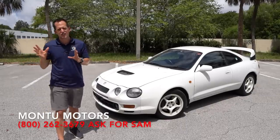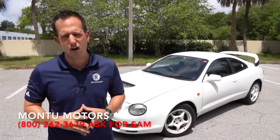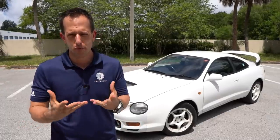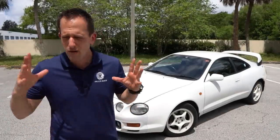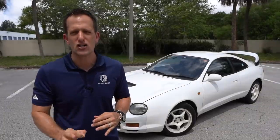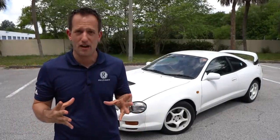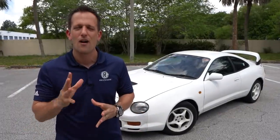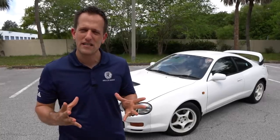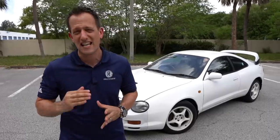Before we dive into the Celica, let's talk a little history about what this car represents. Toyota, being the type of brand that they are, loves to go racing. With racing, you improve the breed of the car — competition improves everybody's vehicles. In 1986, that's when they were using the Celica platform for their World Rally Championship glory. Today they still race in WRC with a heavily modified Toyota Yaris.